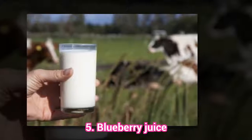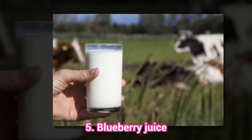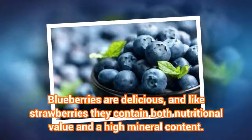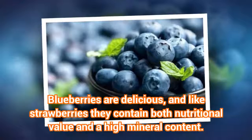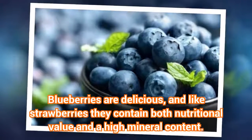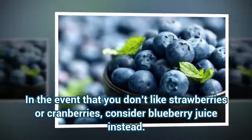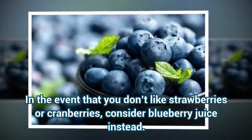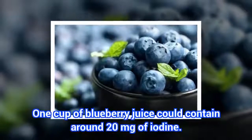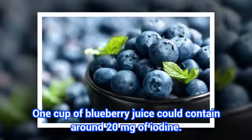5. Blueberry Juice. Blueberries are delicious, and like strawberries they contain both nutritional value and a high mineral content. In the event that you don't like strawberries or cranberries, consider blueberry juice instead. 1 cup of blueberry juice could contain around 20 mg of iodine.